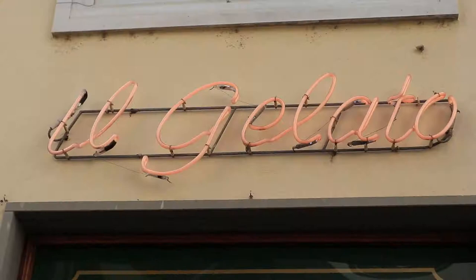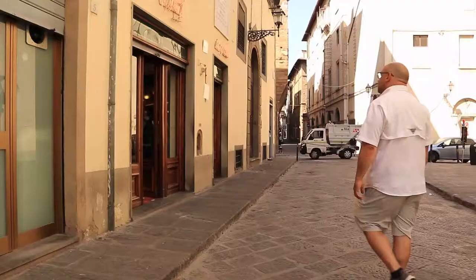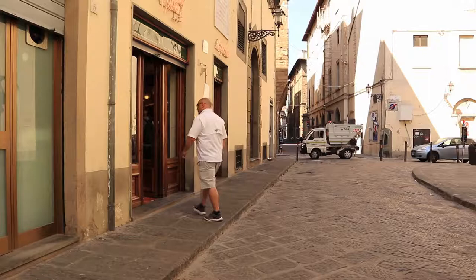A favorite spot in Florence for some very good gelato is Vivoli. Located in Florence's Historic Center, this is a great spot to cool off with some amazing ice cream.